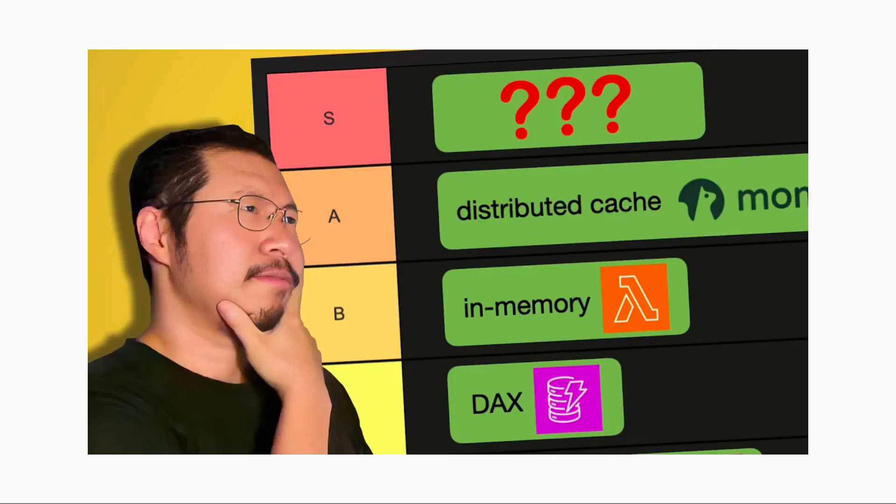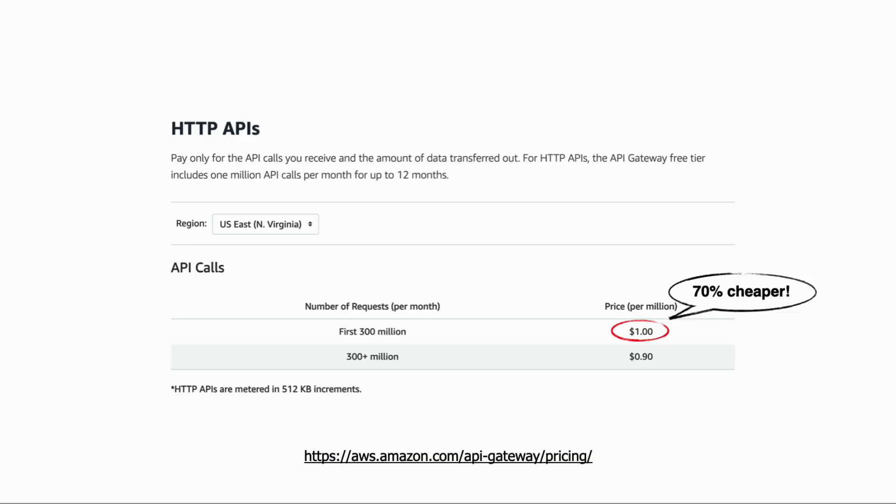If you want to learn more about where and how to apply caching in your serverless application, check out my other video — the link is in the description below. The good news is that there is API Gateway HTTP APIs, which is kind of the version 2 of API Gateway.